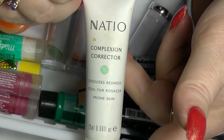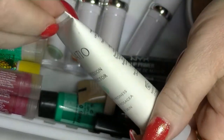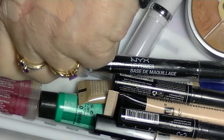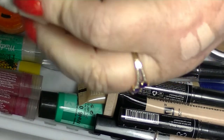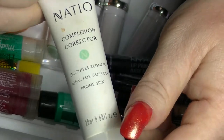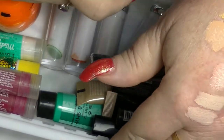I am going to keep this one — this is the Natio Complexion Corrector. This is just green — it is literally just a green lotion-y type thing. Particularly good if you've had a bad day with your skin, you've got lots of zits and stuff. So I am going to keep that one.